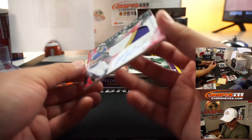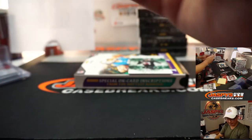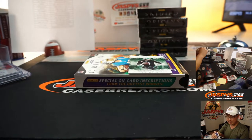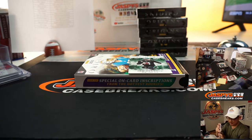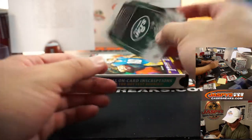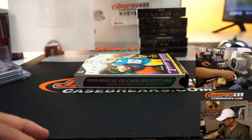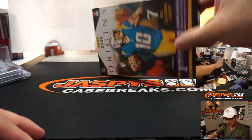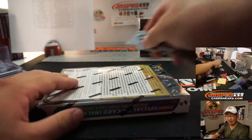We've got Devin Duvernay, three-color patch and autograph, 89 out of 99 — a dynamic playmaker for Baltimore. That's going to go to Aaron Billingsley and the Ravens. And there's Sam Darnold for the Jets — Tom with that one. Sam Darnold looking like Lamar Jackson for a minute there yesterday.